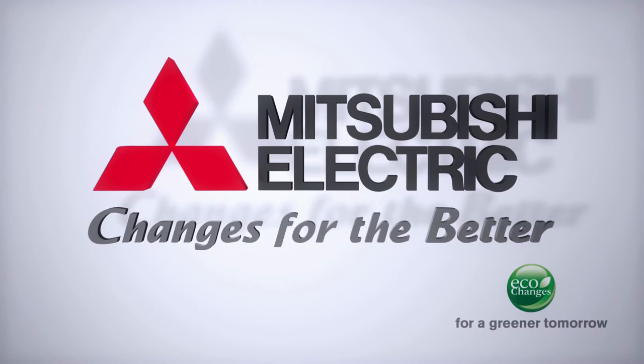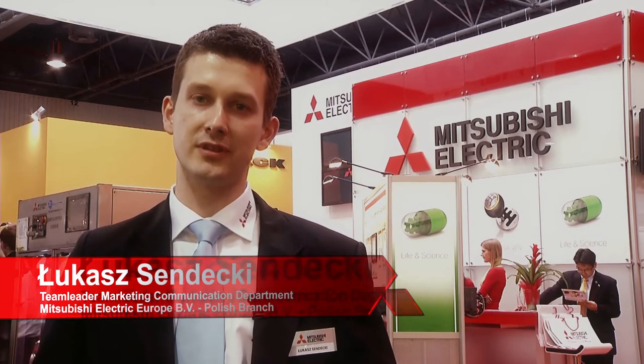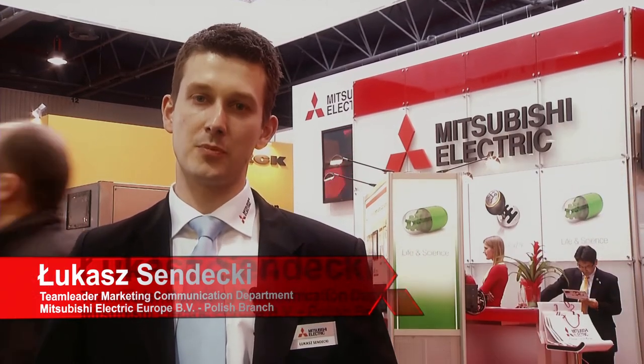This year, during Automatikon, an automation and robotics fair, we are presenting the solutions for key industries, such as food, water, automotive, and the broadly understood life sciences industry. We present many powerful and energy efficient products that are leaders in their class, but most of all, we show the complete solutions. This is our idea for industry.